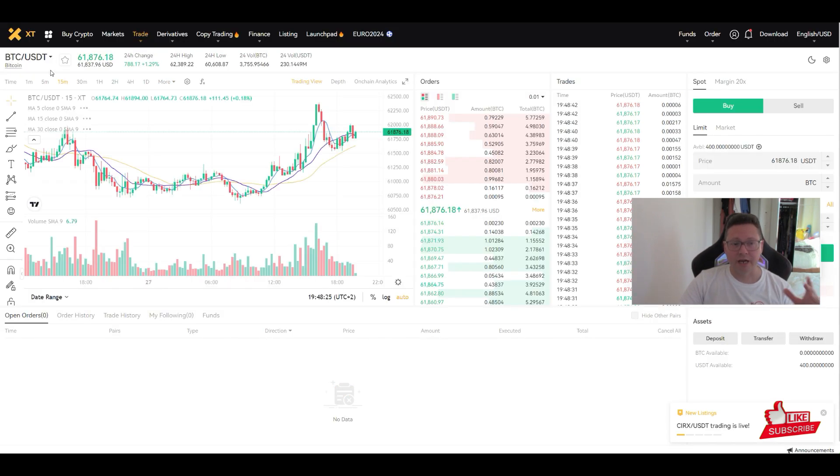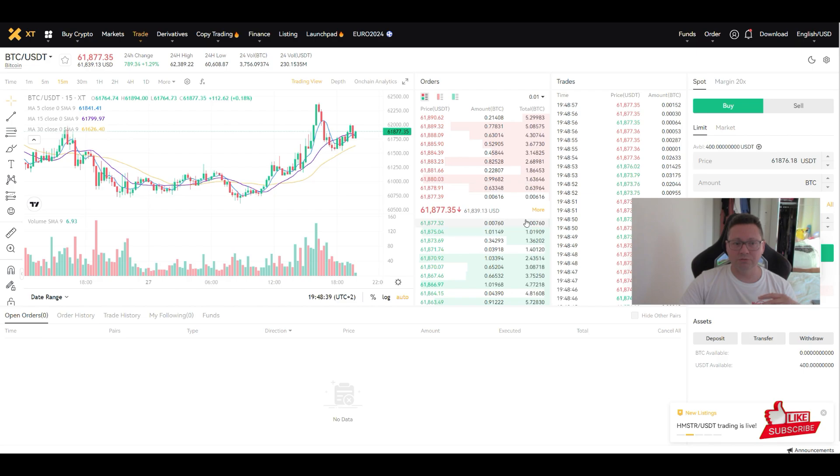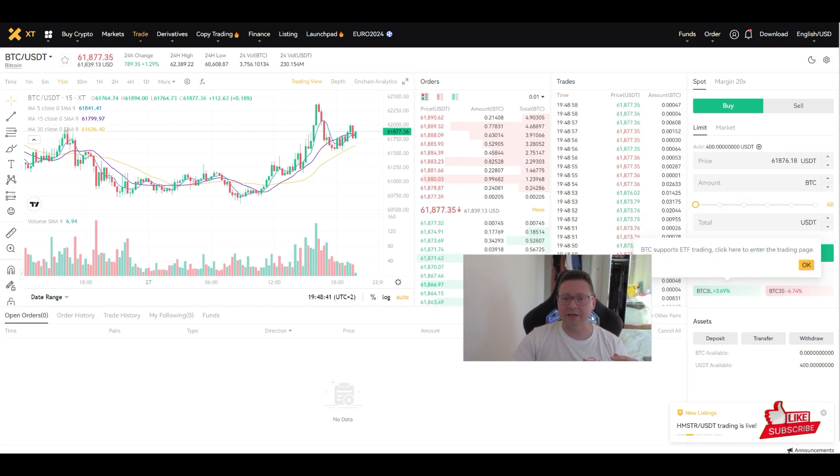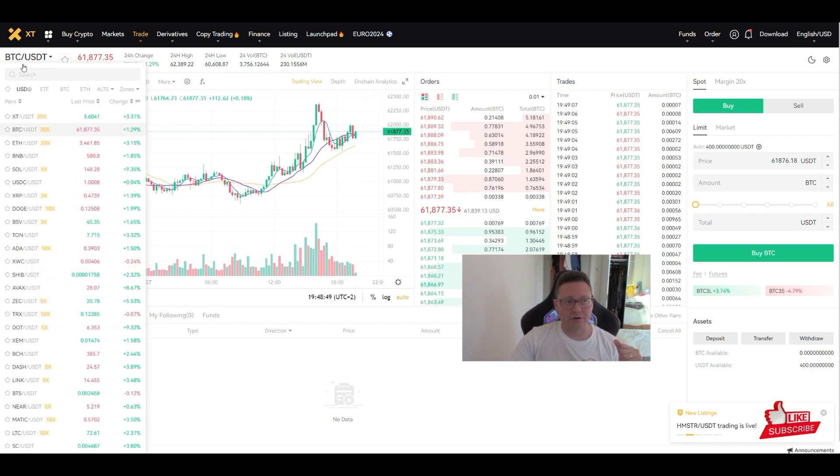From there you can decide to trade on spot — go to Trade and click Spot — where you can buy and sell all the cryptos you want. The good thing about this exchange is that it's very smooth, very easy interface, with very low trading fees, high liquidity, high security, and easy to use.